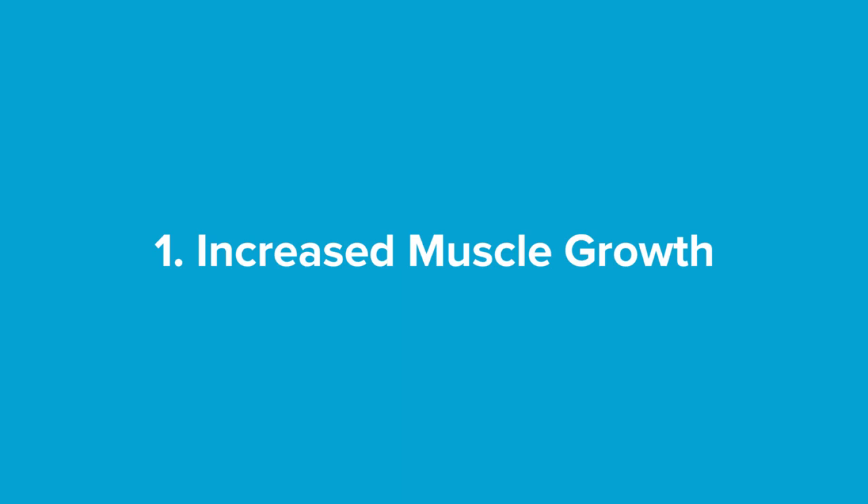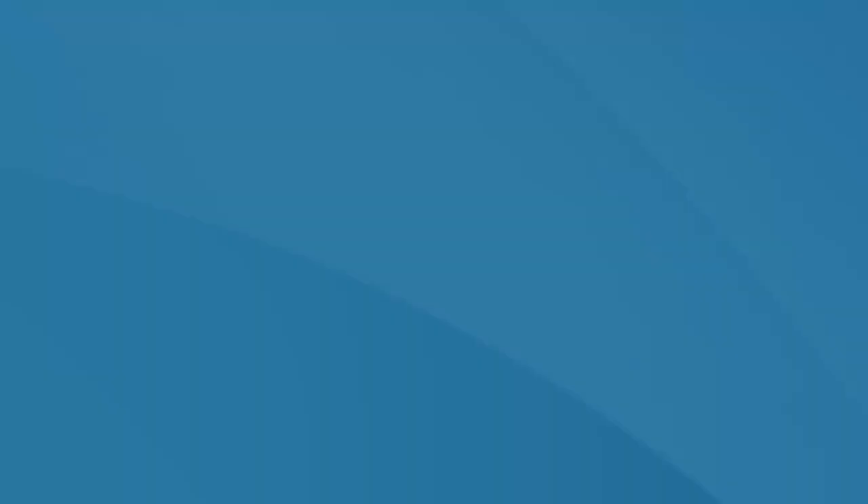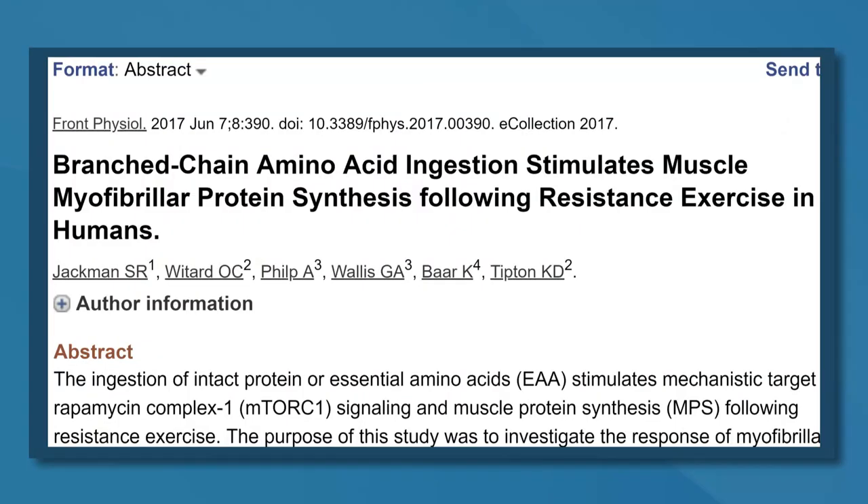Number one is increased muscle growth. This is one of the most popular uses of branched chain amino acids. In particular, there's one amino acid called leucine, which activates certain pathways in the body that promote muscle protein synthesis, or the building of new muscle. In one study, people who consumed a drink with 5.6 grams of branched chain amino acids after their resistance workout had a 22% greater increase in muscle protein synthesis compared to those who consumed a placebo drink.